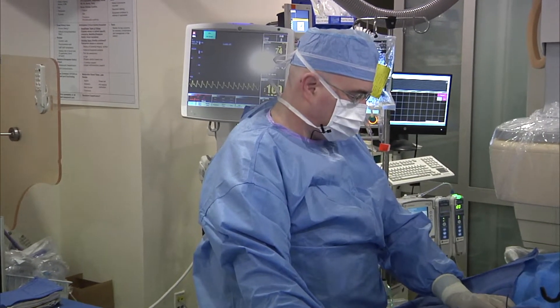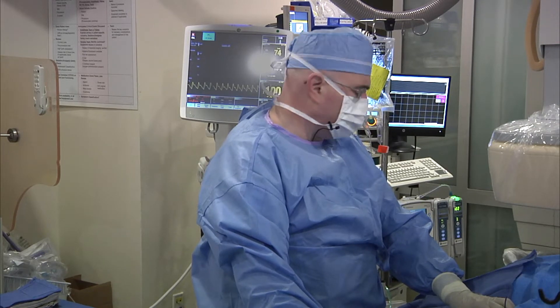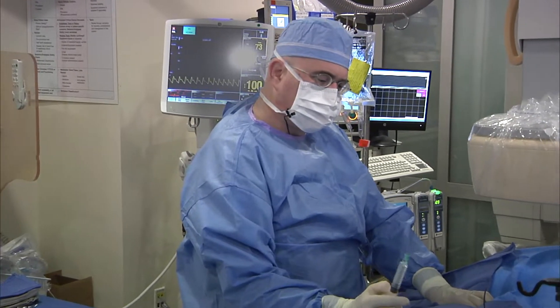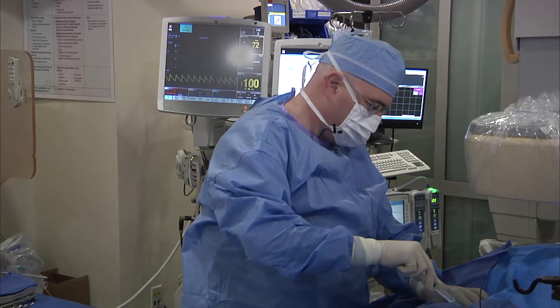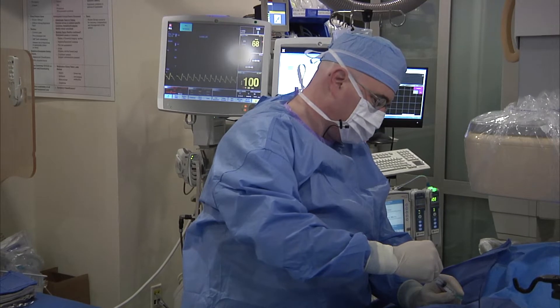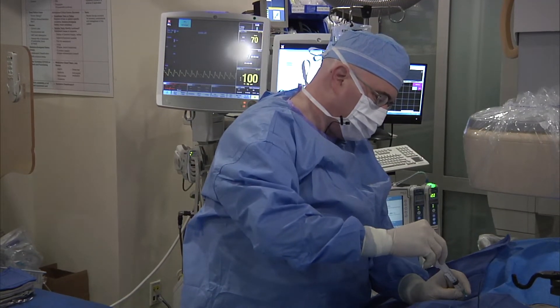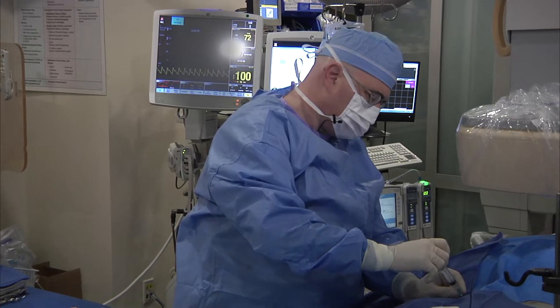We're going to be doing a PFO closure here on John. John, you are how old? 47. Excellent. We're putting in the local anesthetic here — a little pinch and a burn. And John, you suffered a stroke, how long ago was it? Early December.